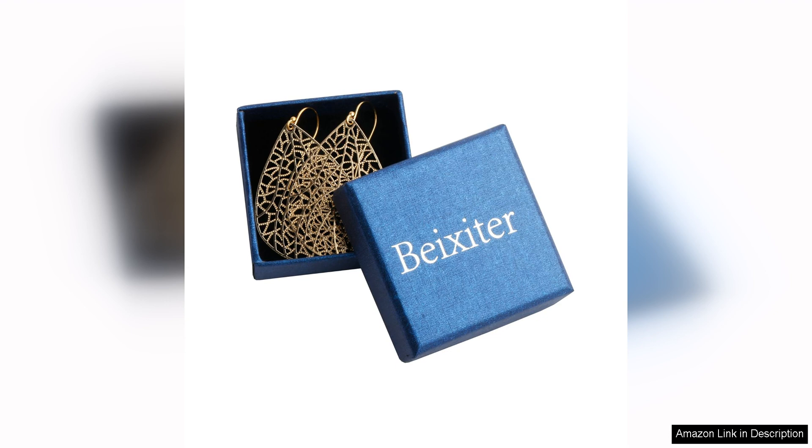Overall, the handmade filigree teardrop dangling earrings for women are a must-have accessory for any jewelry lover. They are a timeless piece that will never go out of style, making them a wise investment for your jewelry collection. Whether you are treating yourself or looking for the perfect gift for a loved one, these earrings are sure to impress.